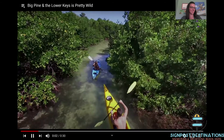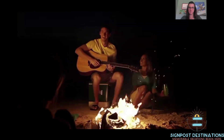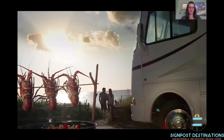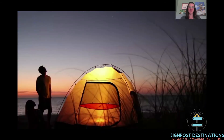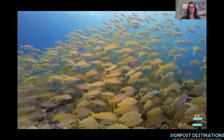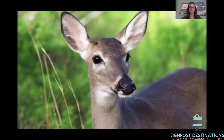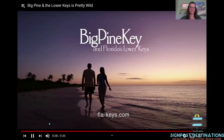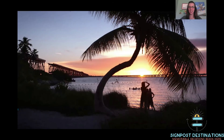In Big Pine Key in Florida's lower keys, the nightlife is hot and the cuisine is top notch — you can even stay where stars hang out. What's the scene like in Big Pine and the lower keys? It's pretty wild! And here's a beautiful sunset for you — how incredible is that?